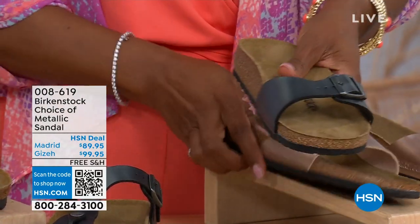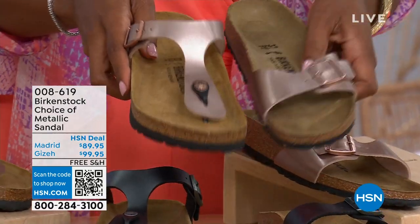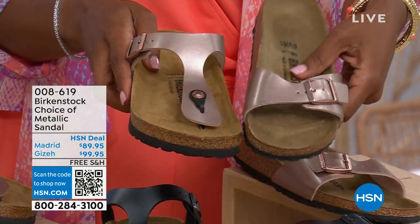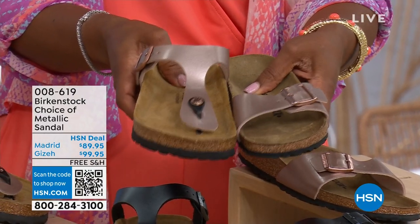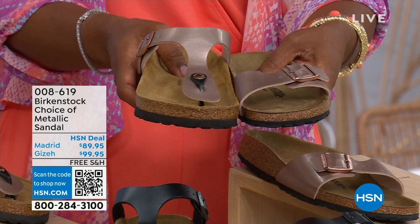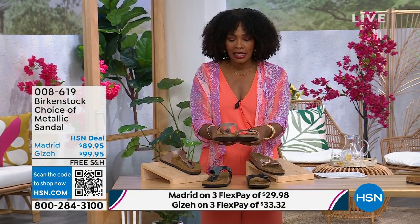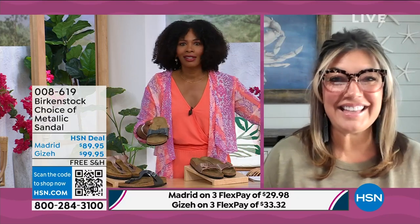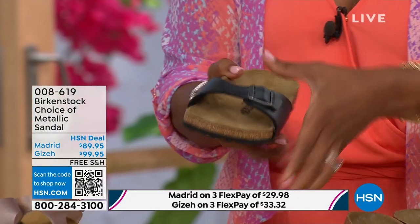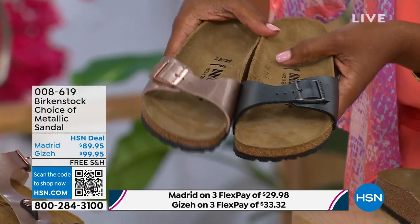The Giza goes between the toes and the Madrid does not — it's a really great slip-on. Same colors, same sizes from five to eleven and a half, and shipping is free with flex pay as well. Courtney, let's start with the Madrid, because that's where it all began. That is the very first Birkenstock shoe ever made. A lot of people say the Arizona, but the Madrid is actually the very first Birkenstock shoe.